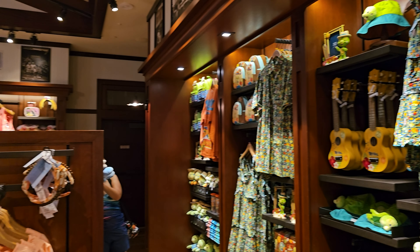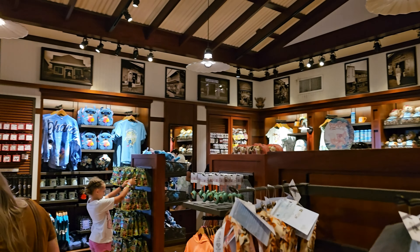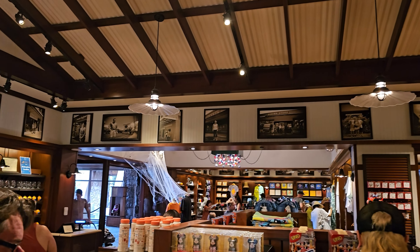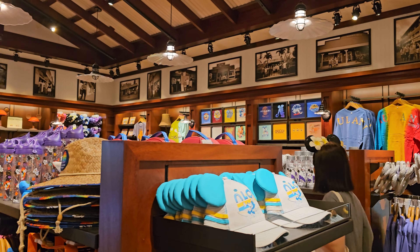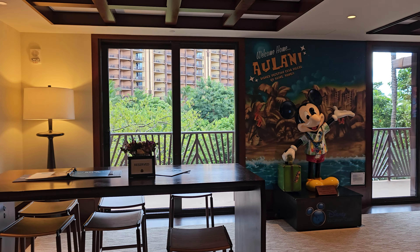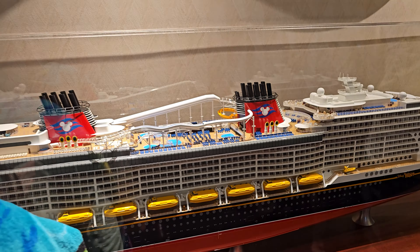We go to Disney World and the resort hotels fairly frequently in Florida, so we aren't vacation club members, but this place caters a lot to the vacation club. I found myself getting just as excited here as I do at the other Disney resorts, even though the theme park wasn't here. So yeah, definitely worth it.